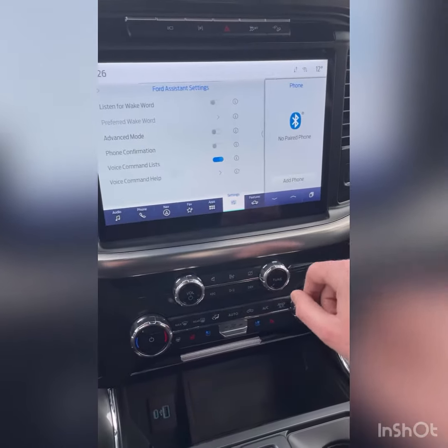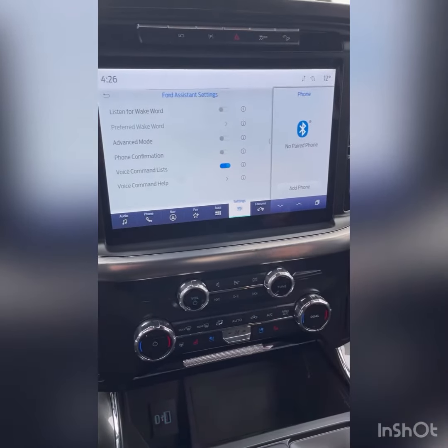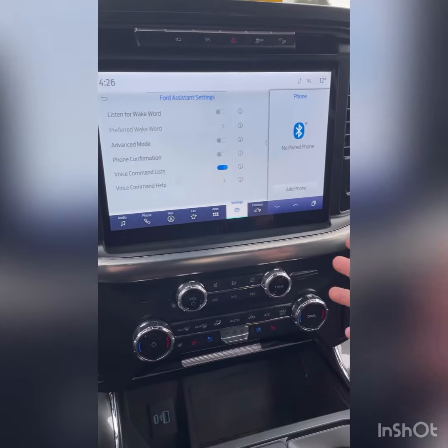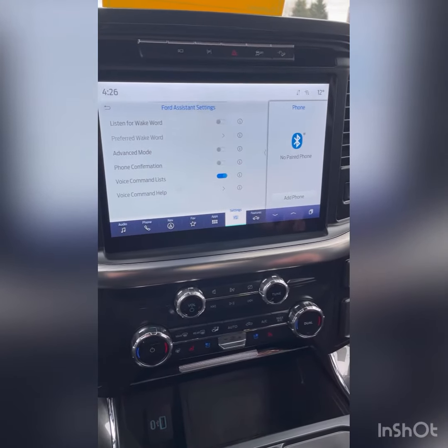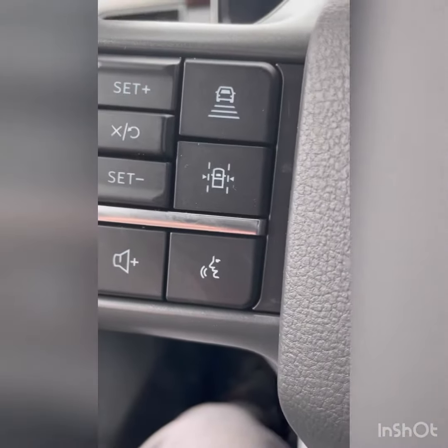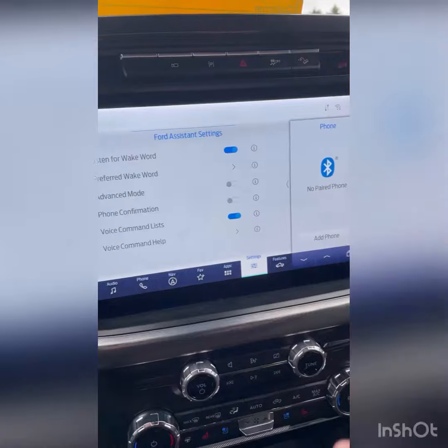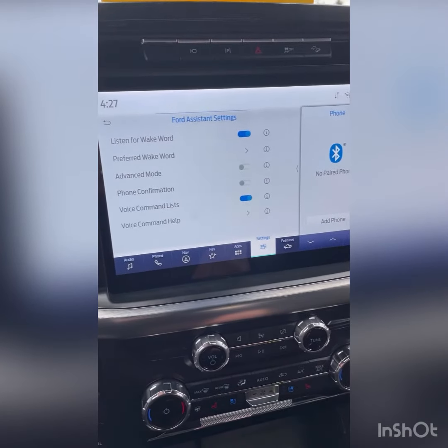One of the interesting things you can do in here is enable 'listen for wake word,' which is basically like talking to Alexa — you can use voice commands. So instead of hitting the steering wheel button, which a lot of people are used to, you can turn the wake word on and just say 'okay Ford' while driving.